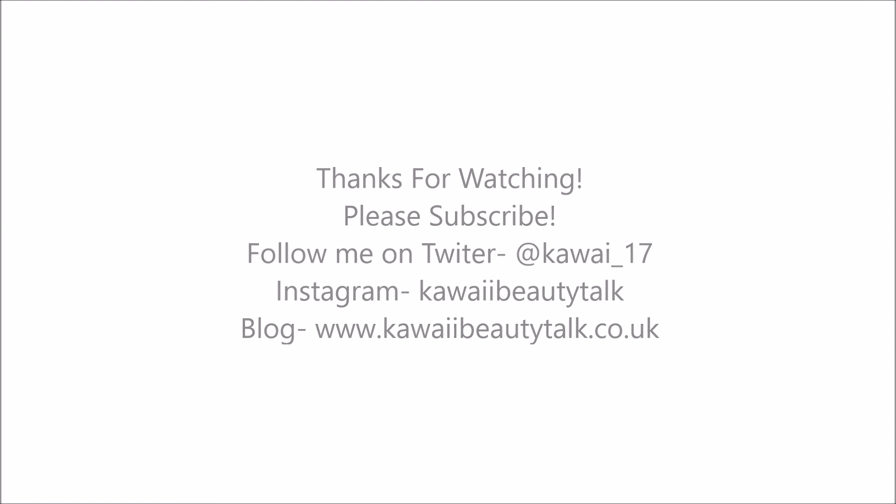Moving on to some mascaras I'm throwing out. This one is from NARS — the NARS Audacious Mascara. I bought it back in February when it launched, but I think I used it once and really hated it. I hated the application — the bristles are a really weird plastic wand that didn't coat my lashes well, and the formula was very wet. Usually I like NARS products, but this one just didn't work for me.